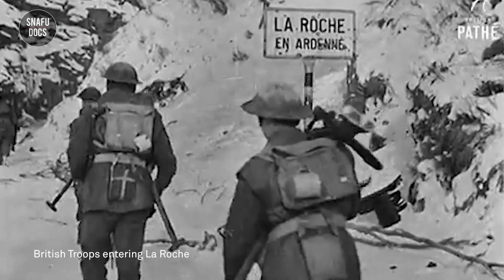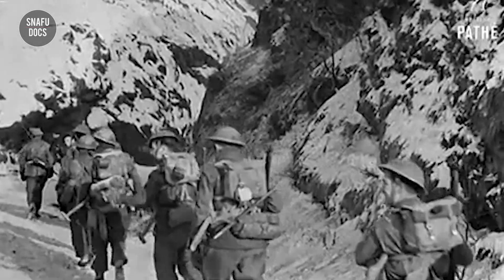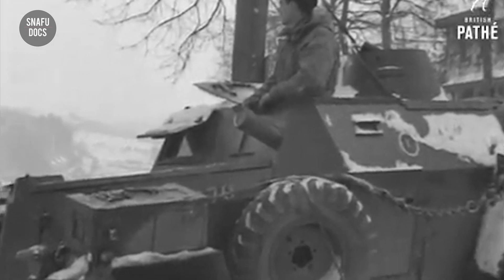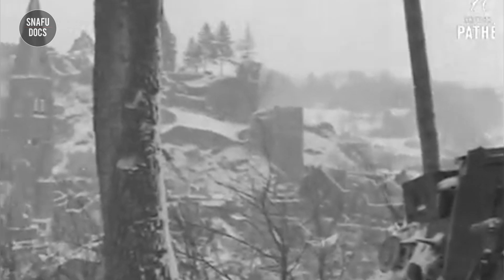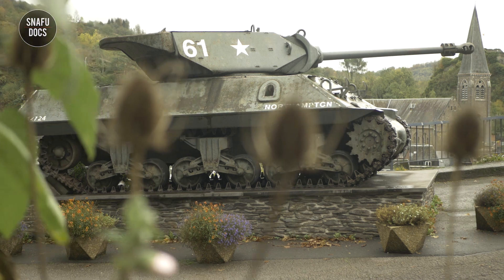On January 11, units of the British 51st Highland Division managed to recapture the town with slight opposition and link up with the American troops. Today, La Roche is the center for World War II history with many monuments including two tanks, a tank destroyer, and a World War II museum.